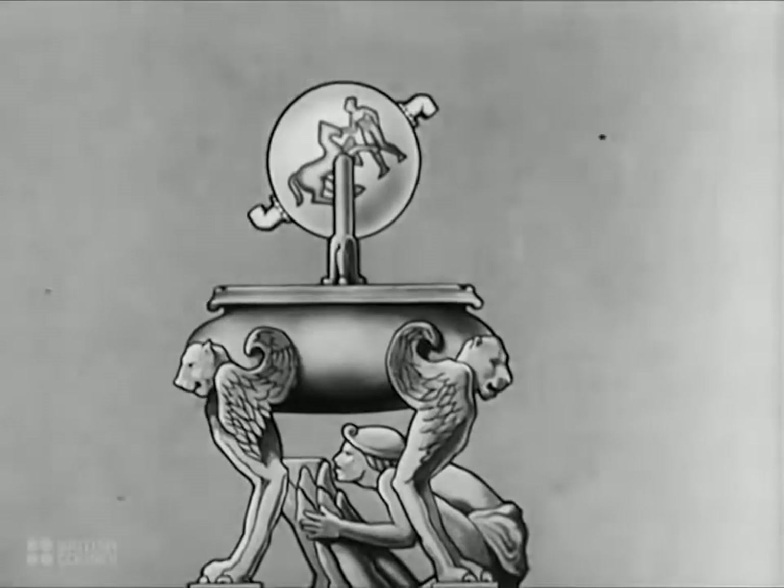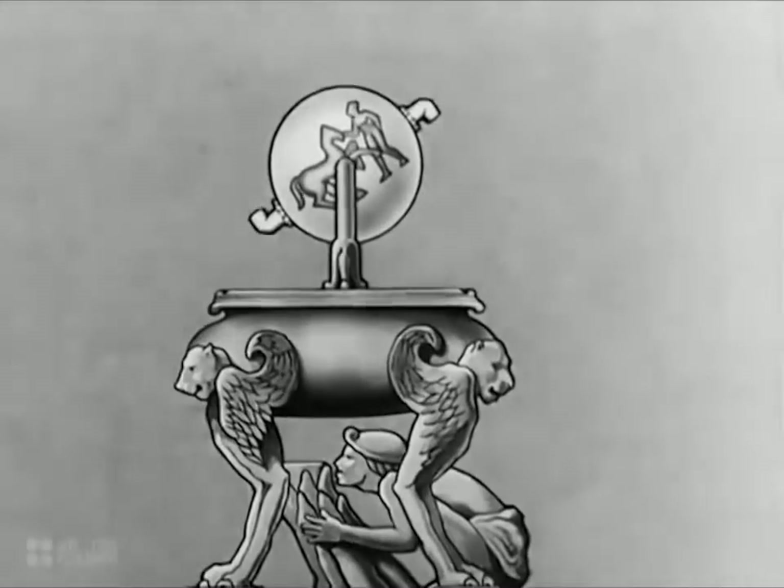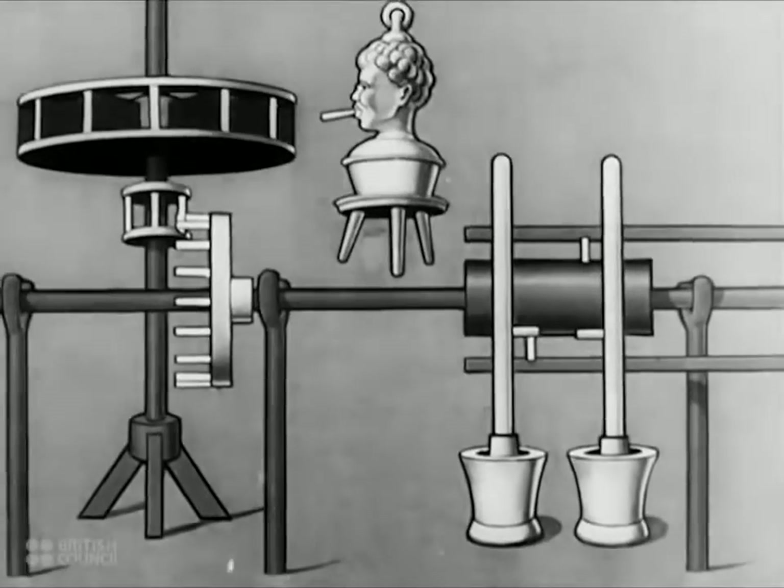Nothing much, however, came of Hero's idea until it was revived in the 17th century by an Italian named Branca. His method was to arrange a jet of steam so that it revolved a veined wheel, very much like a modern water wheel.